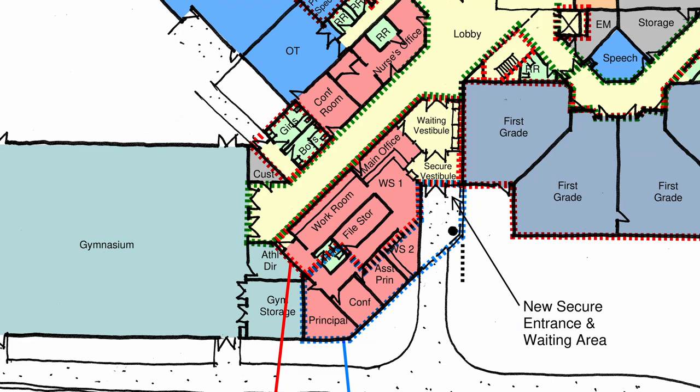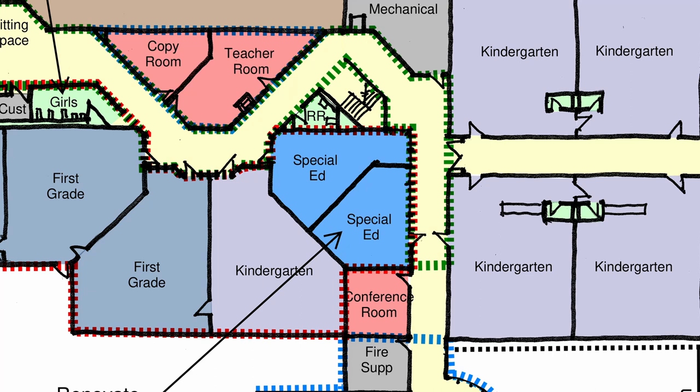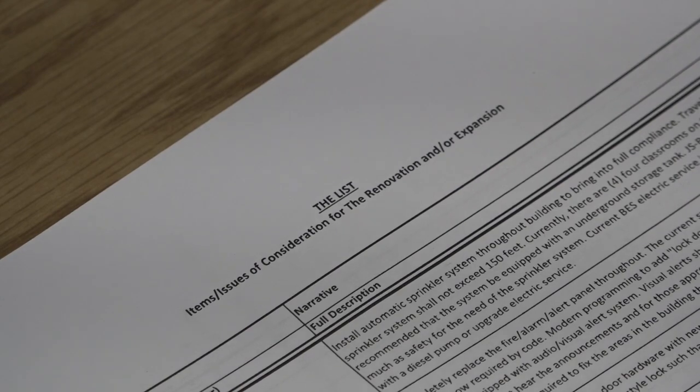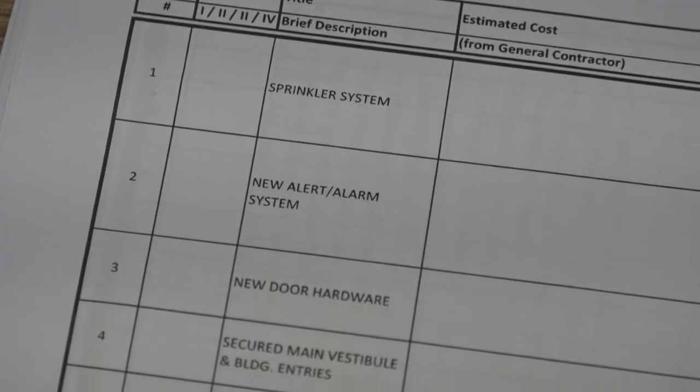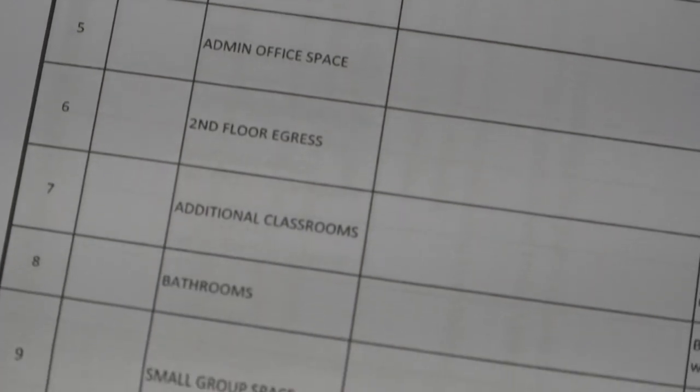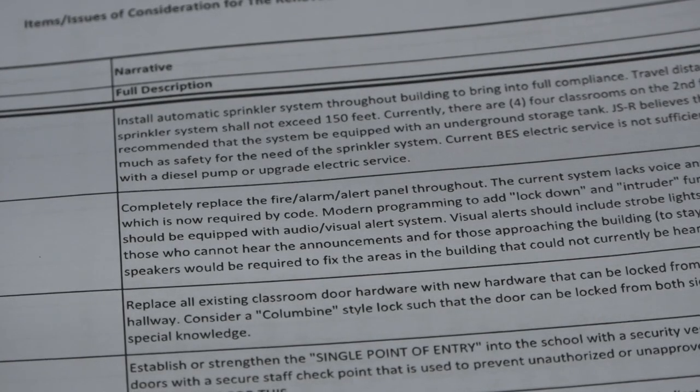Other rooms in the building will be renovated to provide office, conference, and small instructional space, so we build eight and we net six classrooms. The committee has been working on something they have dubbed the list, which has been honed and refined to look at the need for each of the items on the list, and to do so in a cost-effective manner.